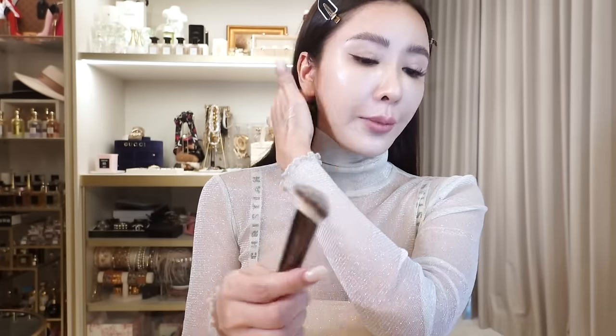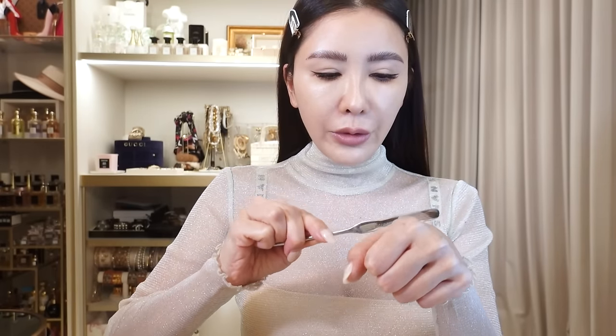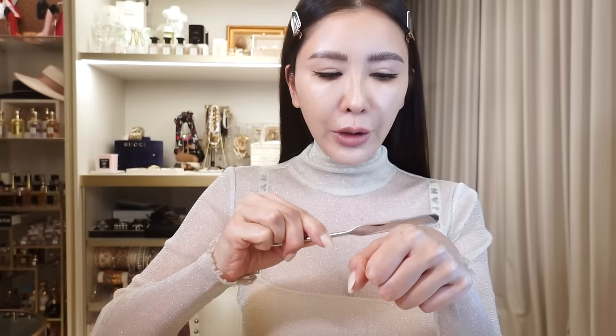For my nose area and upper lip area I'm not going to use the spatula, but for my forehead I will. That's the last part where I'll use the spatula to lay on the foundation.